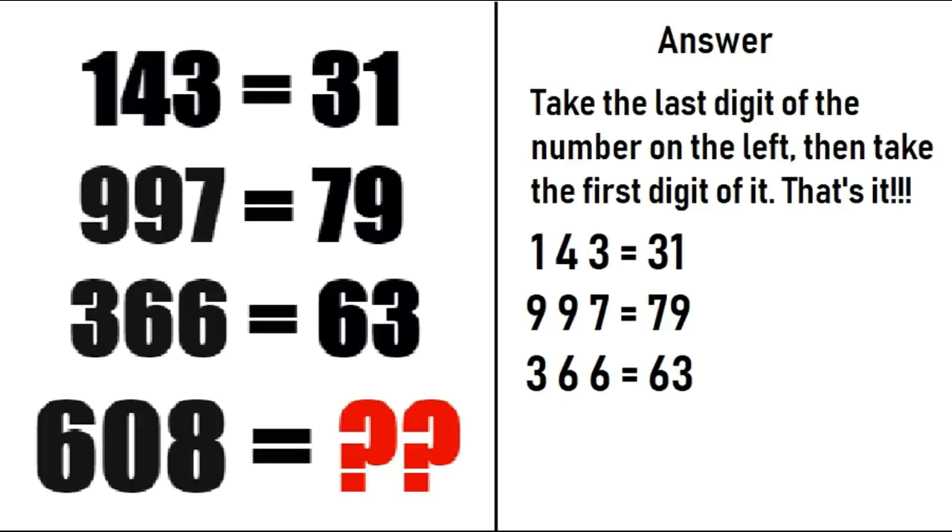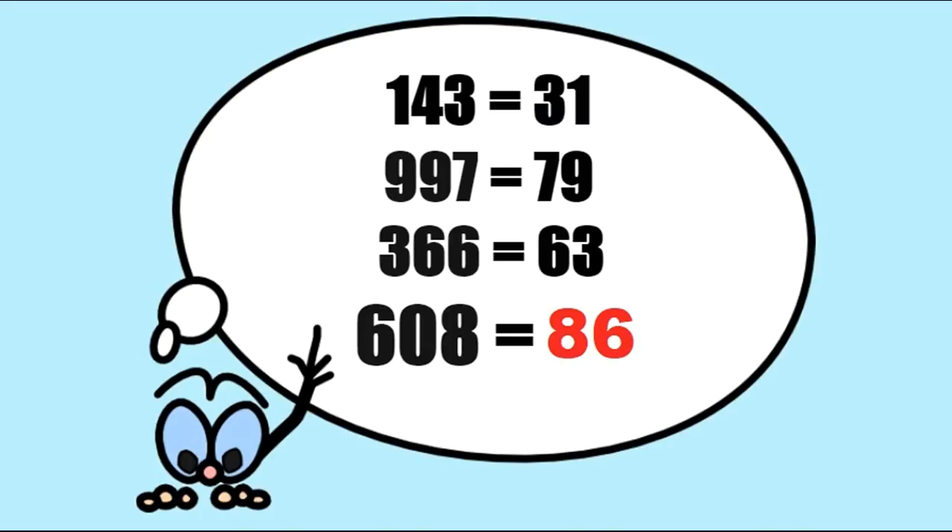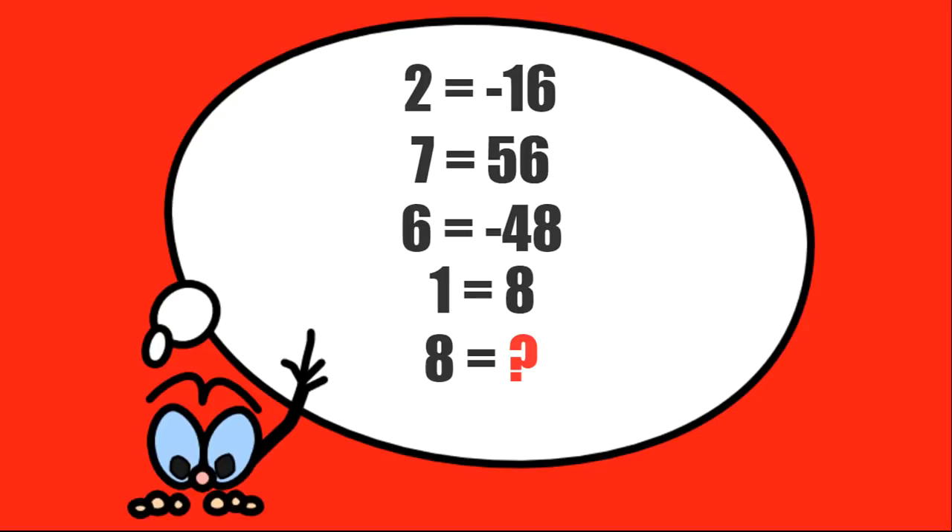For 997, the last digit is 7 and the first digit is 9, so we get 79. For 366, the last digit is 6 and the first digit is 3, so that's 63. For 608, the last digit is 8 and the first digit is 6. So we will get 86, which is the correct solution of this puzzle.